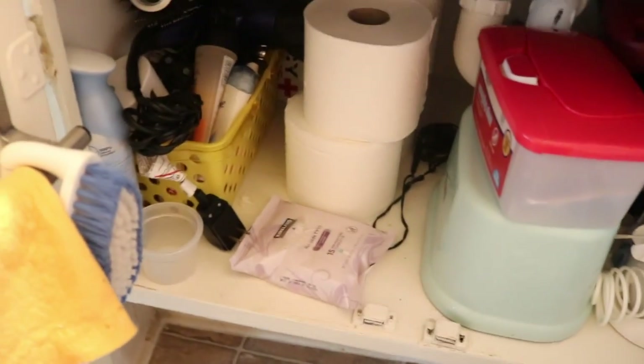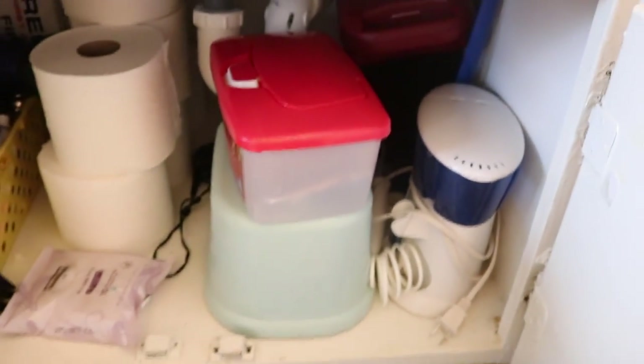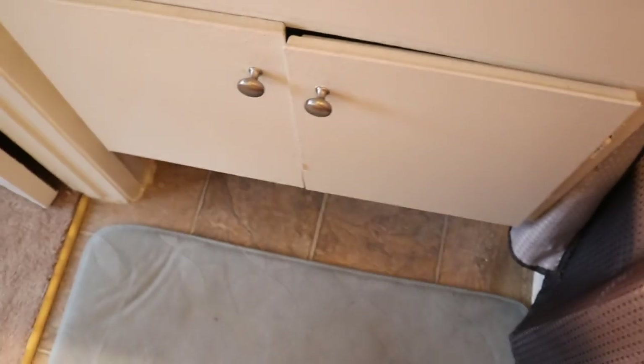Under the sink we have backup toilet paper, moisturizer, deodorant, a hair dryer, and an emergency kit. We also have some wet napkins and a little stool because I'm short and need it when I use the bathroom. There's also an automatic toothpick device that cleans between your teeth. My boyfriend keeps his shaving kit back there too, which he uses about every two weeks. I try to keep things here that we need at close reach all the time.